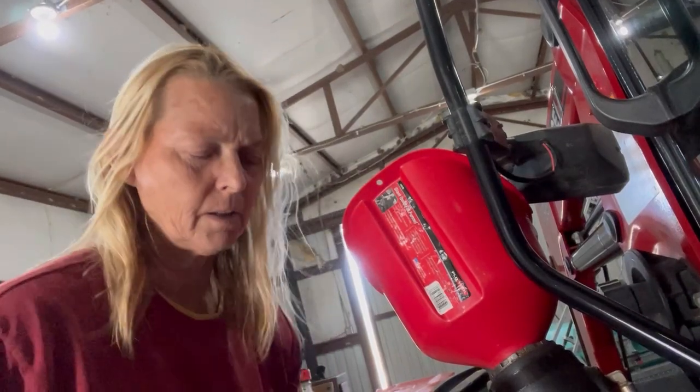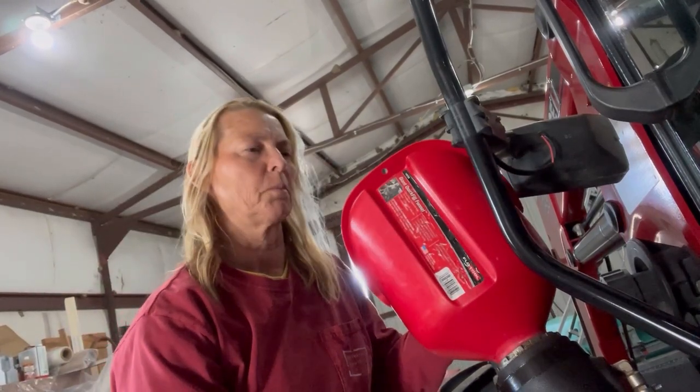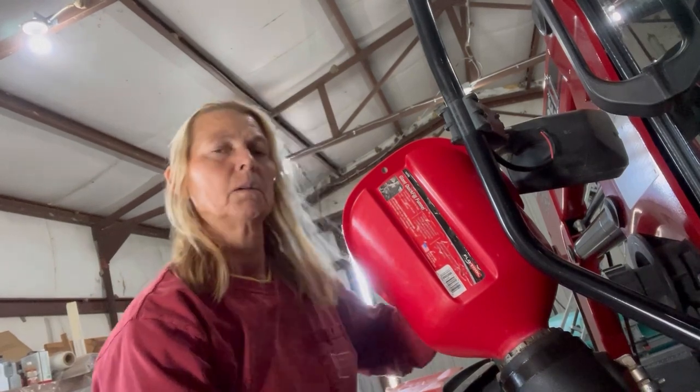So what are we doing today? Well, we're putting diesel in the tractor. I know it seems super simple. What could I possibly talk about when it comes to putting diesel in a tractor? Well, let me tell you.